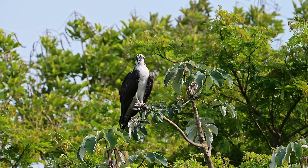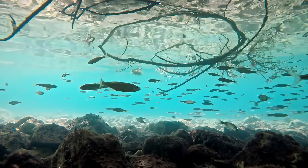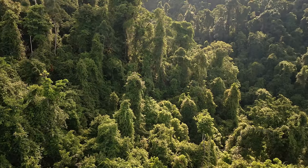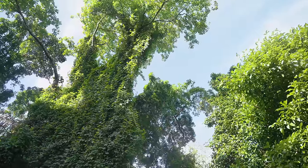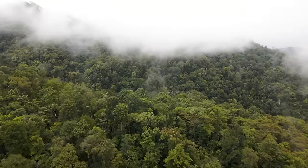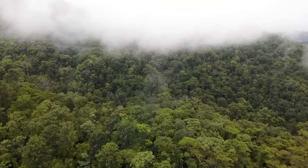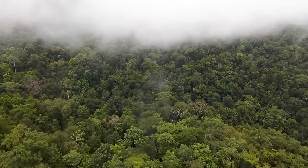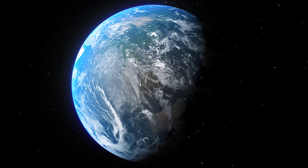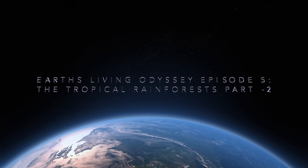The dynamics of predator and prey, along with the coexistence of diverse species, shape the daily life of this vibrant habitat. Join us for a journey into the heart of the rainforest, where the stories of its inhabitants reflect the intricate and resilient nature of this environment. Welcome to Earth's Living Odyssey, Episode 5: The Tropical Rainforests, Part 2.